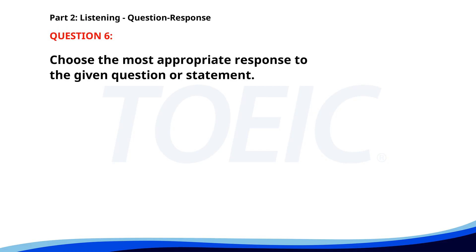Number six. Who is in charge of the sales department? A. It was great. B. Mr. Robinson is. C. I like sales. The correct answer is B: Mr. Robinson is.